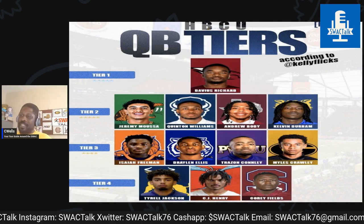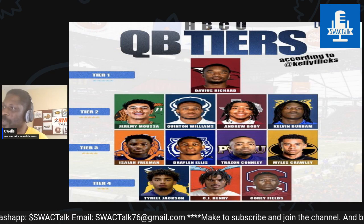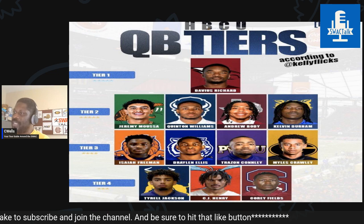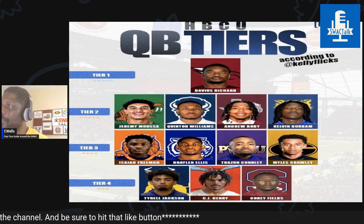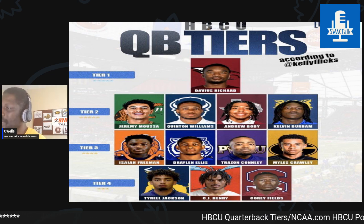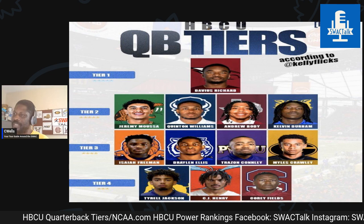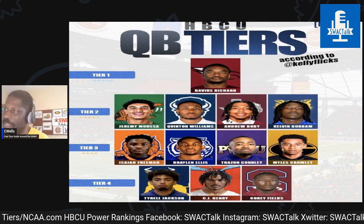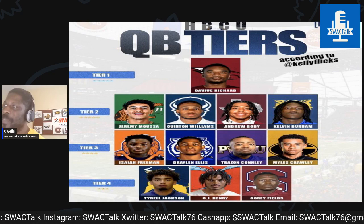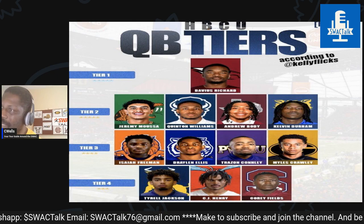The final Tier 2 guy would be Kelvin Durham from Fort Valley State. He finished the season with 147 completions, 242 attempts, 16 touchdowns, 4 interceptions, 1,994 yards, completed 60% of his passes — definitely a really, really good quarterback right now. He is the top returning quarterback in the conference, an all-conference guy. He could be a big threat for Fort Valley's Wildcats and could be the top SIAC quarterback. I don't have a problem with that — he deserves to be where he is.